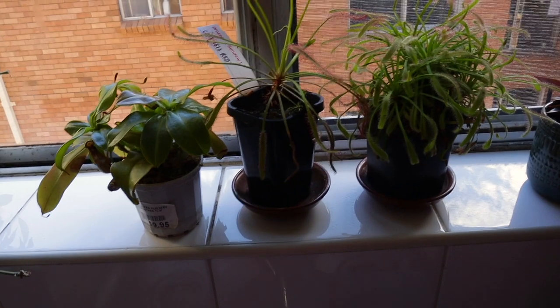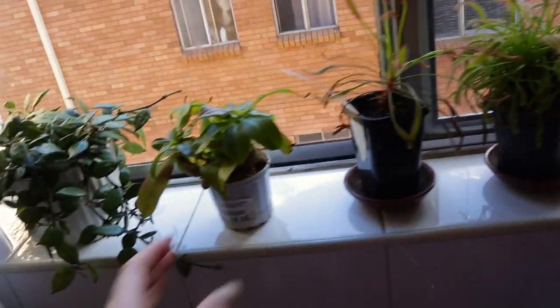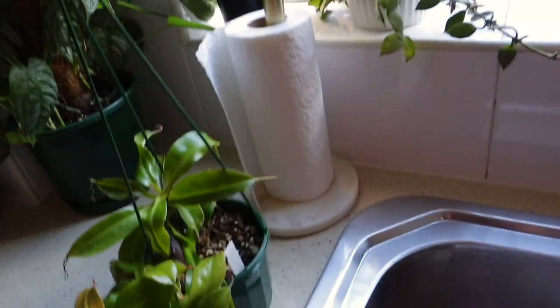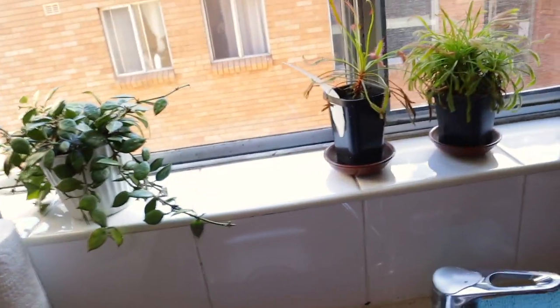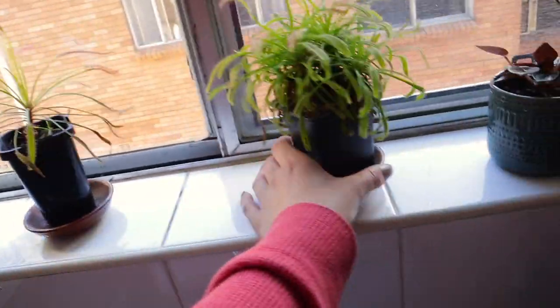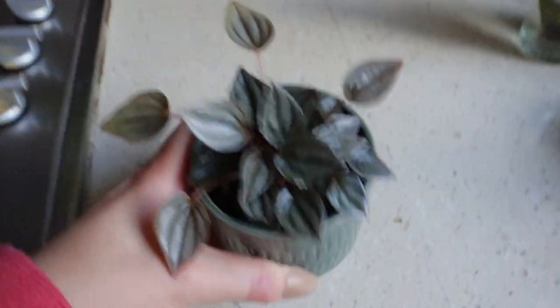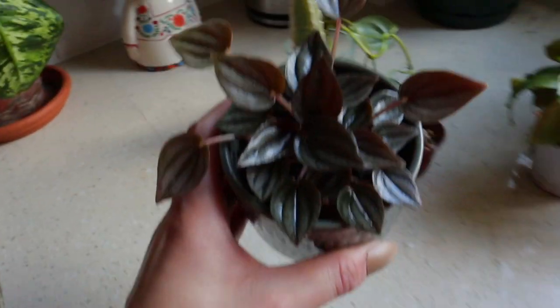I absolutely love carnivorous plants — I think they're so underrated. This pitcher plant needs some water; you should have them sitting in water all the time. I think I want to pot this pitcher plant in with the one on my windowsill so it looks fuller and isn't taking up as much space on the benchtop. I love this peperomia — it's a beautiful bluey-grey color and I just think that is absolutely stunning. I love gray leaves.